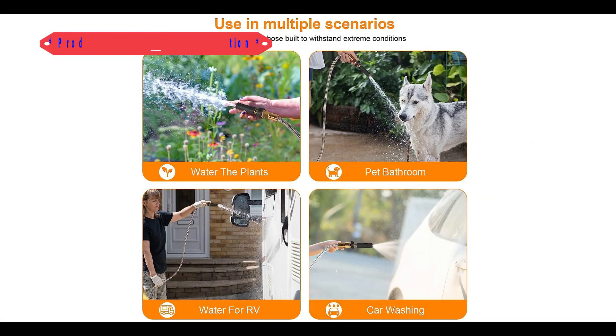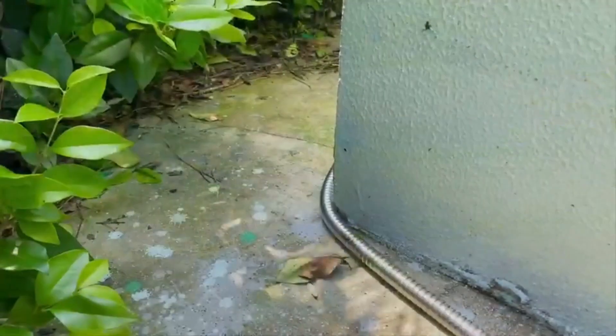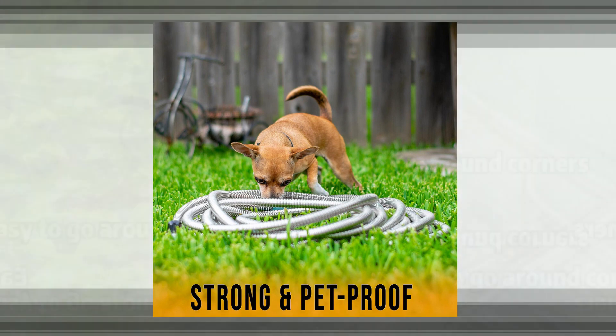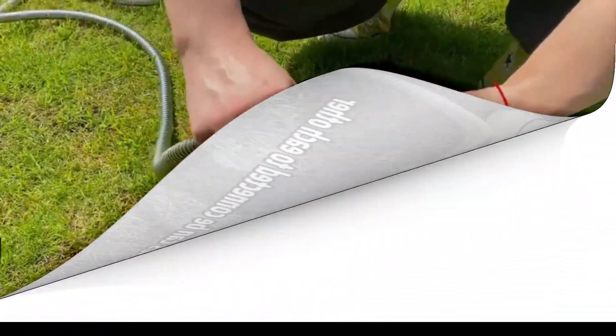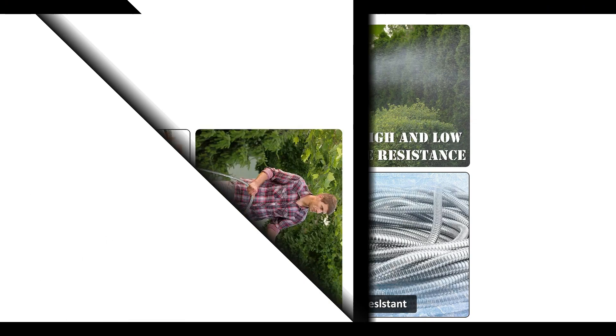There are numerous options for cheap garden hose products, each with unique features, advantages, and costs. I conducted a ton of research, read a ton of reviews, and put together a list of the top affordable garden hose products from trustworthy manufacturers to help you make an informed choice. Following extensive investigation, I discovered that these products are quite beneficial for persons like you.